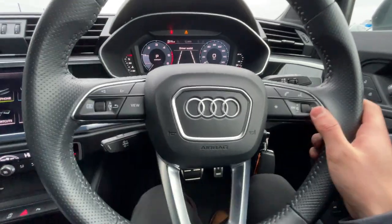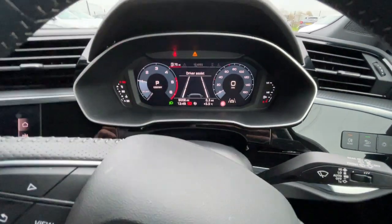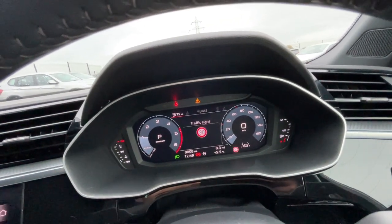The steering wheel also has Bluetooth hands-free, cruise control with a speed limiter. It's got automatic wipers and automatic headlights, a virtual digital cockpit showing 9,008 miles, and traffic sign recognition.